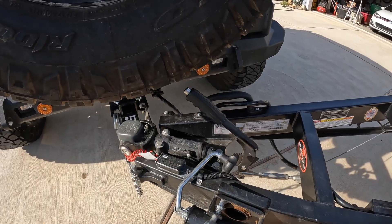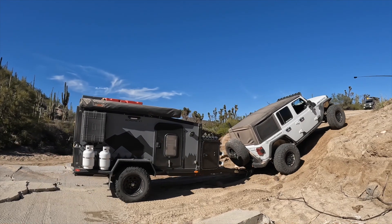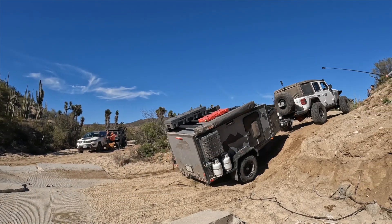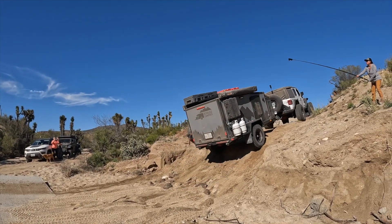And don't forget to disengage the handbrake. The articulation of the DO35 allows you to take your trailer anywhere your tow rig can get to, with its rotational articulation both horizontally and vertically.